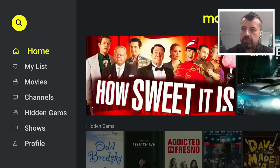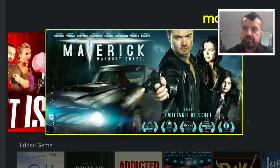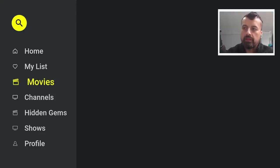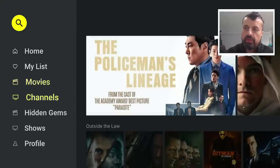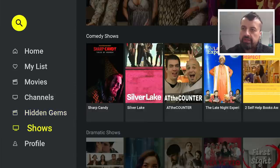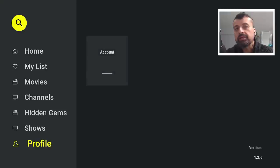When you start the application for the first time, you can see it has a very nice clean interface. We have the main menu on the left, the different options for your home screen. You have the movie list, the live TV channels, hidden gems, a dedicated section for your shows. And here you can create a profile if you want to.